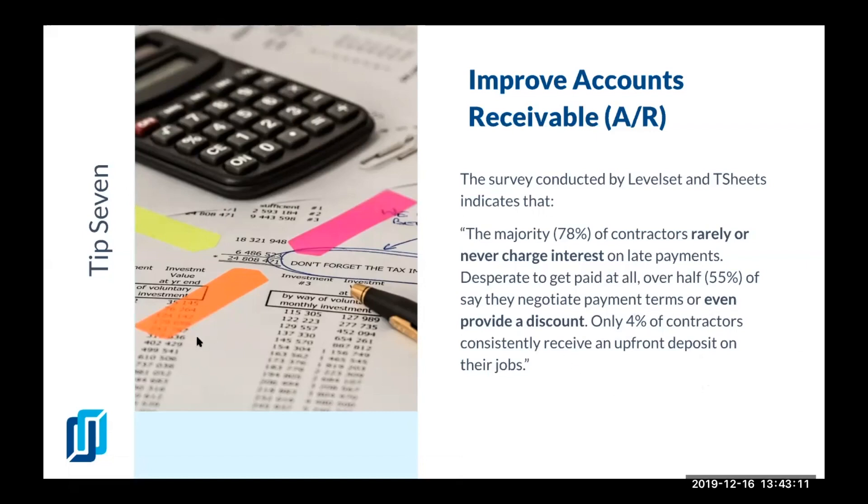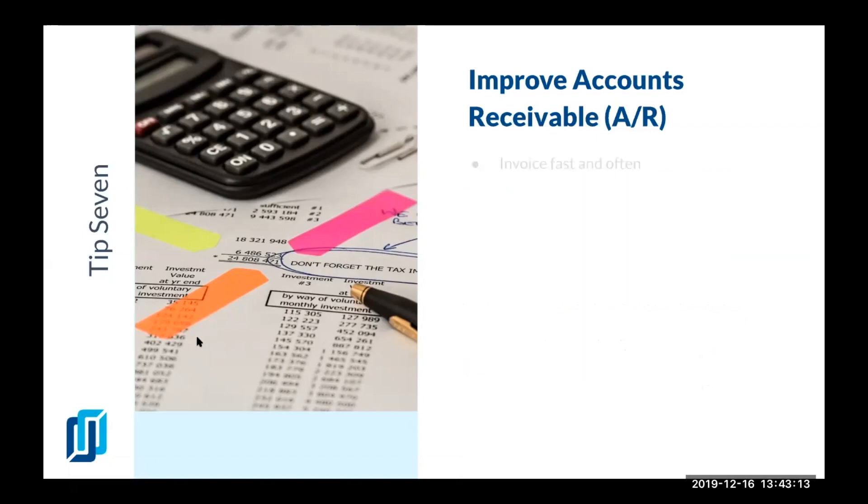Here are ways you can improve your accounts receivable. The first one is to invoice fast and invoice often, because we get so caught up in day-to-day operations that we wait to send out the invoice to a client. Instead, you should have it ready and waiting for when the project is finished and make sure it's directly delivered to the client.